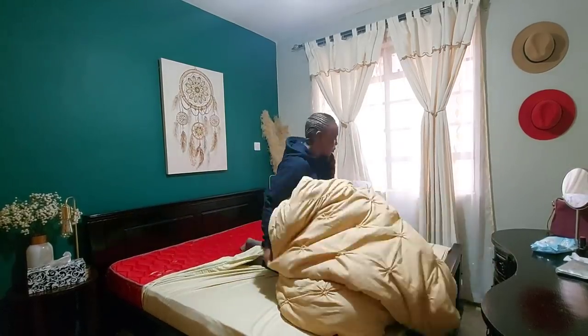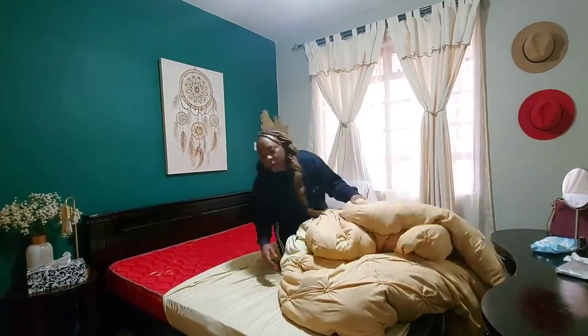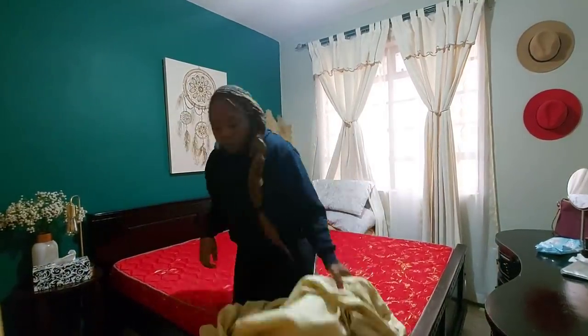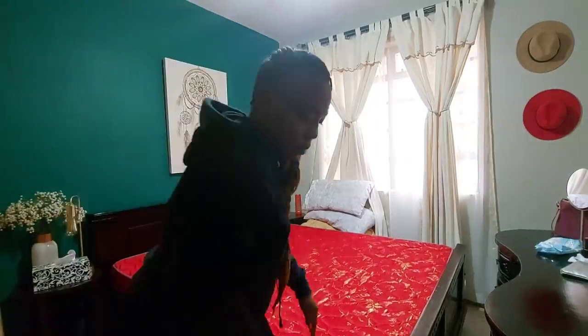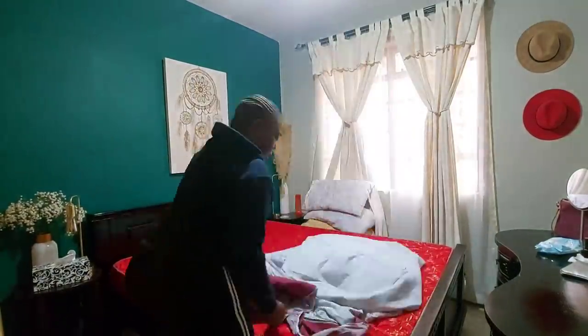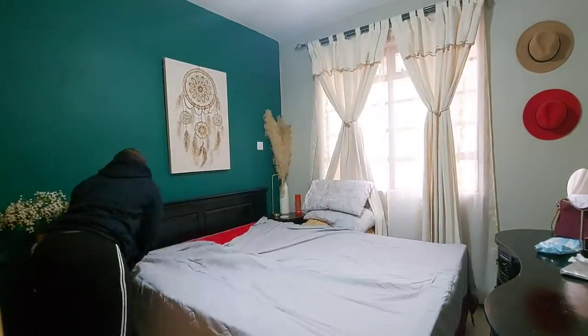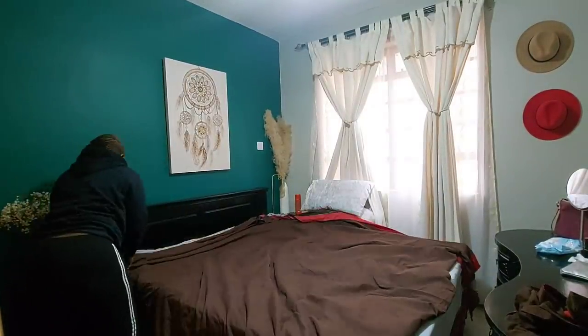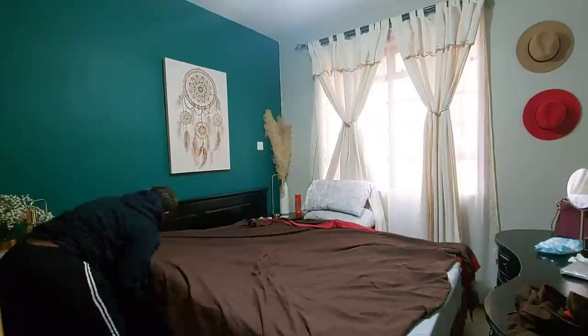Hey guys, welcome to this week's vlog! I haven't done a voiceover in a while and I just thought I'd do one for today. I have some new subscribers on my channel - welcome, thank you so much for subscribing! If you're new here, my name is Rihanna and I do content on home and lifestyle. This is going to be a day in my life at home.